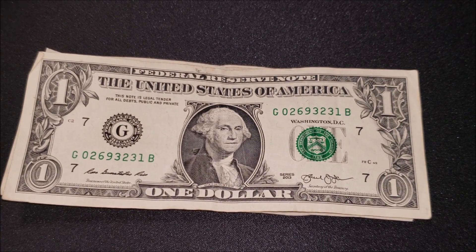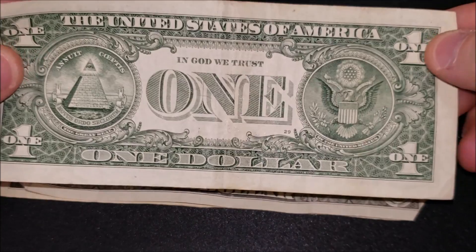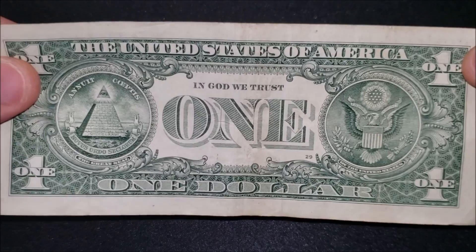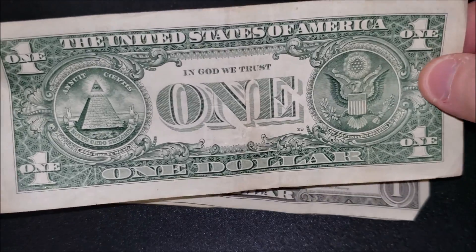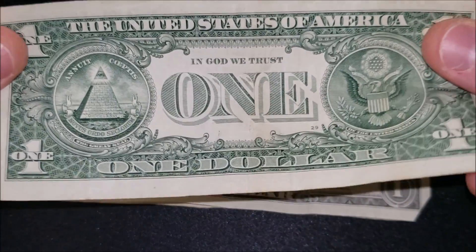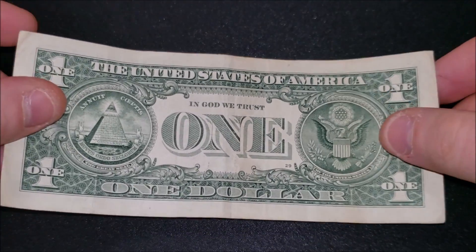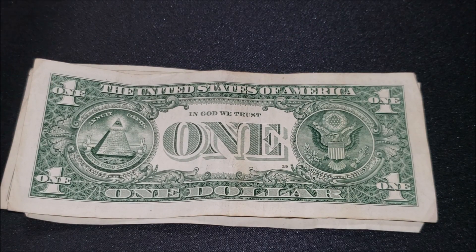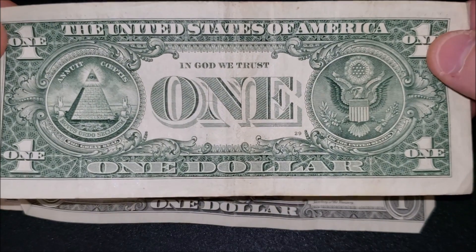Series 2013 one dollar note — nothing really crazy going on, probably the better of the ones we've come across so far. Ones haven't been changed since the '50s when they added 'In God We Trust' — that was about it, keeping separation of church and state in mind. Many people were suggesting one dollar notes were going to go through a redesign in the 2020s, but that was postponed due to the coronavirus. We'll see if that happens in the next few years.